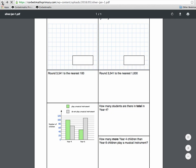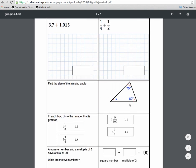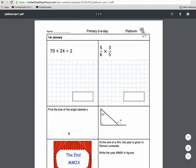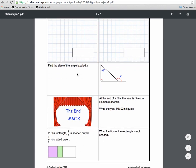Gold is getting a bit harder — adding decimals where numbers have different numbers of decimal places, adding fractions with different denominators, and reasoning questions including finding missing angles in a triangle, a problem-solving question with square numbers and multiples, and circling the bigger value between mixed fractions and decimals. Platinum takes us to the very top end of the KS2 curriculum and even just beyond it — multiplying fractions, Roman numerals beyond 2000, and problem-solving questions that might appear at the very end of a KS2 paper.